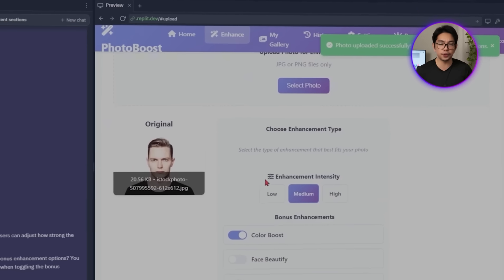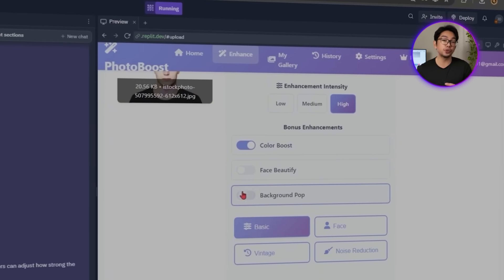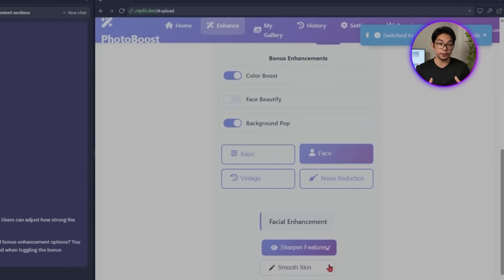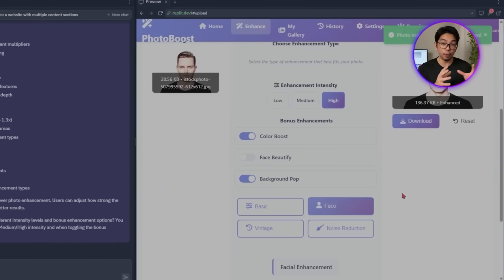With those settings in place, users can now get more control over how their photos turn out. They can choose the enhancement intensity and switch features like Color Boost or Face Beautify on or off. The interface updates in real time to show how each setting will affect the final result, both before and after running the enhancement.